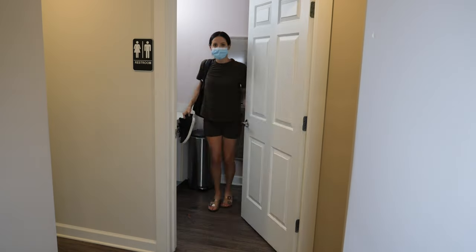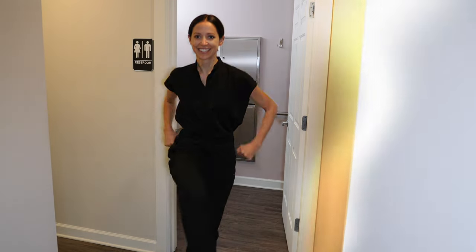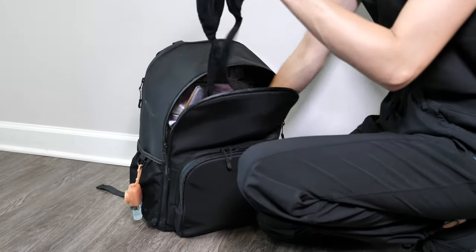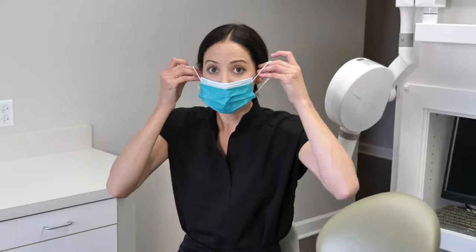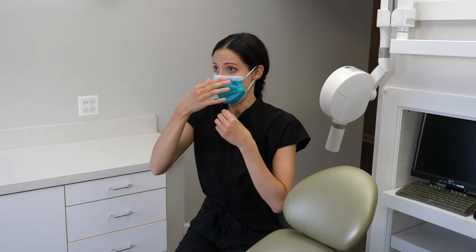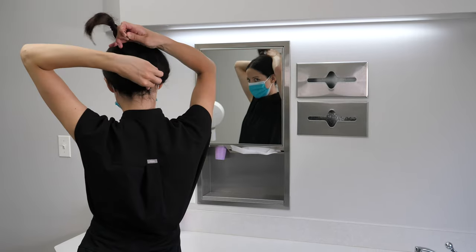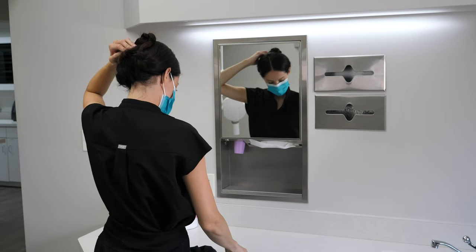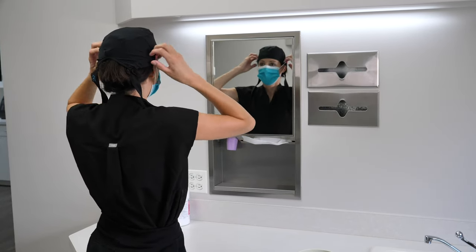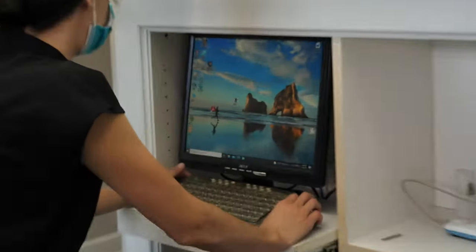Then I go change from my street clothes to my work clothes. I grab my hair cap, wash my hands, and put on a new mask. If you watched my morning routine video, you already saw me doing a low braid — that's my current everyday style. It's so easy to pin up the braid and put my hair cap over it. Now I clock in. Time to work.